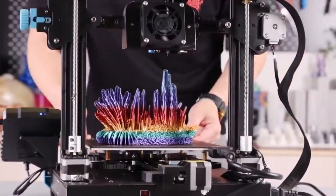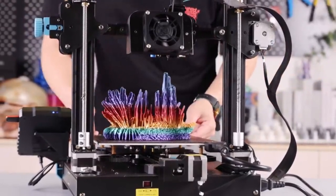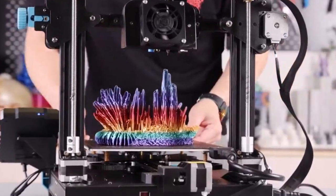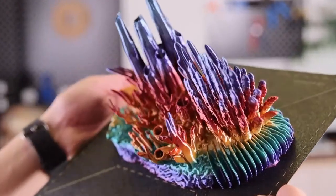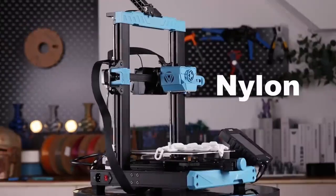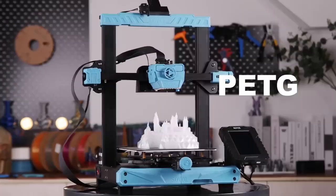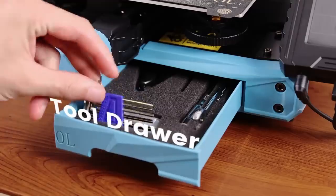The SV7 typically comes with a heated build plate, which helps prevent warping and ensures good adhesion of the printed object to the build surface, especially when printing with certain materials. Some versions of the Sovol SV7 feature a dual Z-axis setup, which helps ensure greater stability and accuracy during the printing process, particularly for taller prints. The Sovol SV7 is usually compatible with a wide range of filament materials, including PLA, ABS, PETG, TPU, and more, allowing users to experiment with different materials for various printing applications.